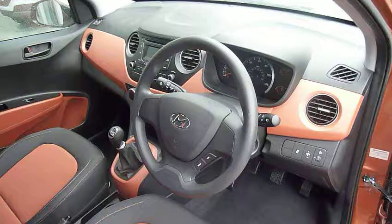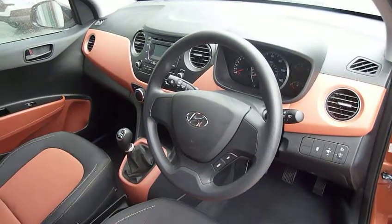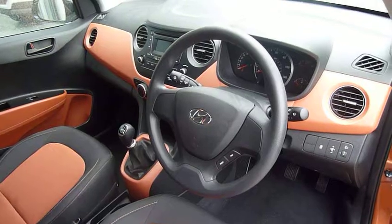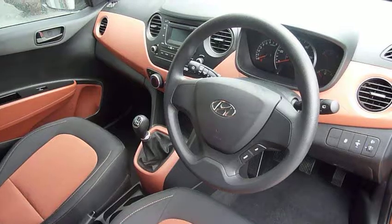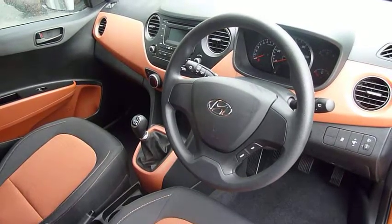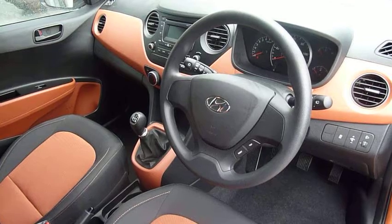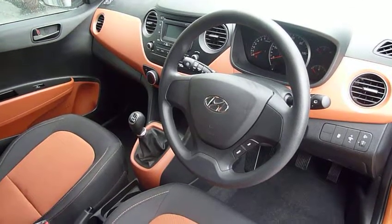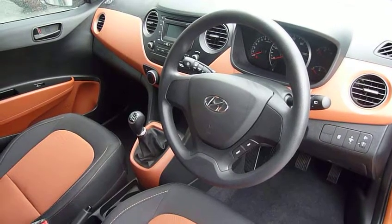This car has only just completed just over six thousand miles and has been very well looked after. It comes with the remainder of the five-year unlimited mileage warranty from the date of first registration, and that includes five-star cover — home start and relay recovery for the remainder of that warranty period. You can also take advantage of some great offers through Hyundai finance to purchase this car.